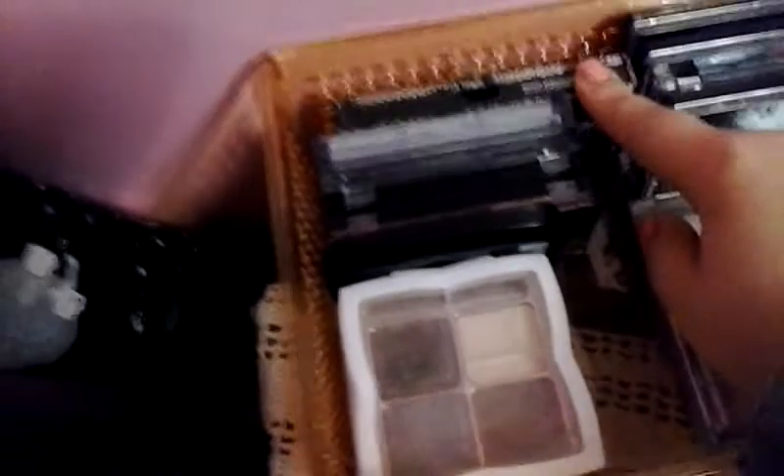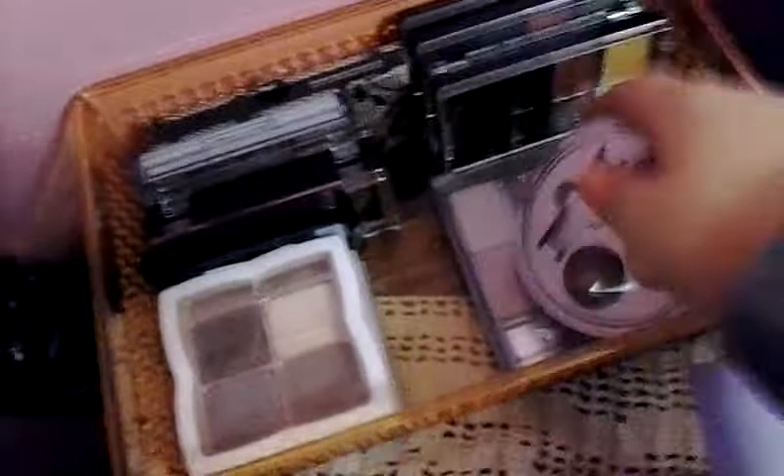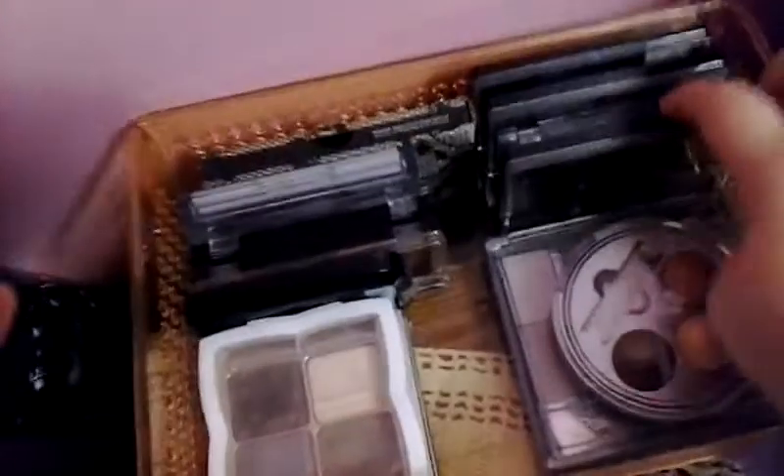I have a Victoria's Secret trio, a Physicians Formula palette, a Physicians Formula trio, a Wet n Wild 8-pan, Wet n Wild Cream Shadows, another Victoria's Secret one over there, and more Wet n Wild Cream Shadows over here — it's like a mess.